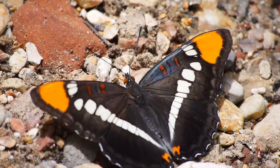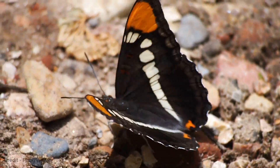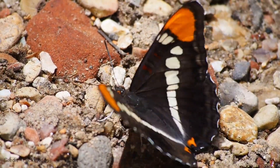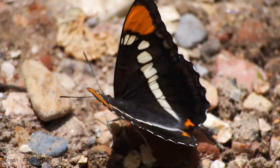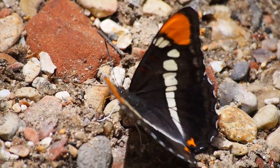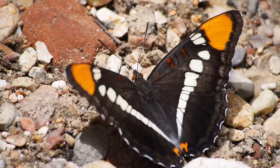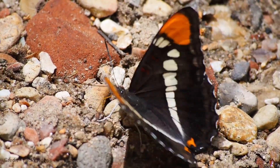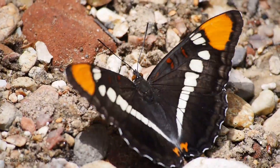The California Sister Butterfly is a popular subject for nature photography and butterfly watching. It is featured on the cover of the book "The Butterflies of North America" by James A. Scott. The California Sister Butterfly is also a member of the Xerces Society's Winged Wonders program, which aims to raise awareness of and protect imperiled butterflies and moths.